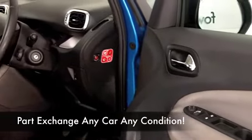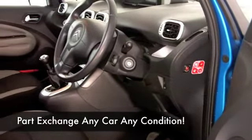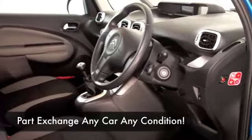Nice cloth interior, you've got aircon, you've got a CD and radio — all the right ingredients. Good set of alloys as well, and you're going to get around 60 to the gallon combined.